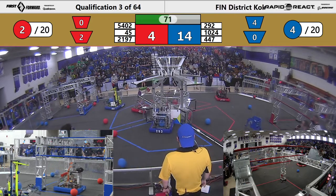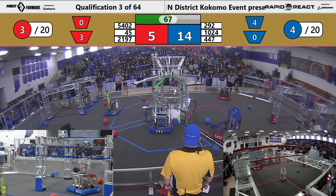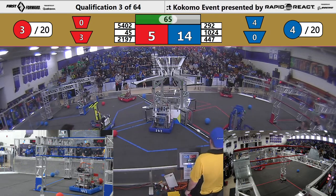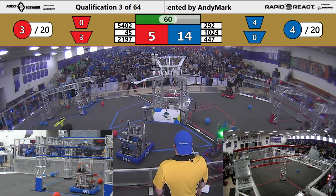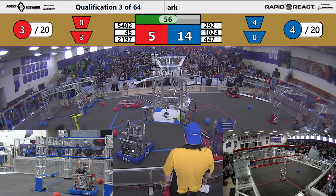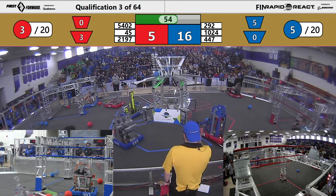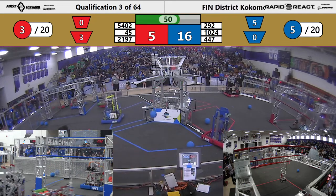Blue with a slight lead. A long shot bounces out, another long shot almost goes in the lower hub. Cargo flying all over the place. Two very nice shots from 292 — from Roseville. Iron King is getting one up.